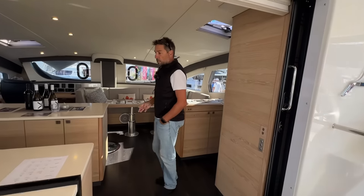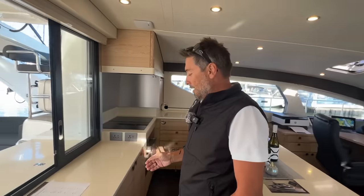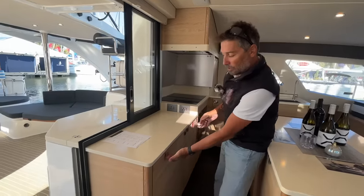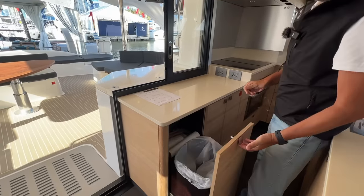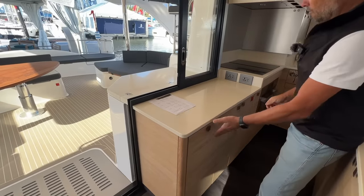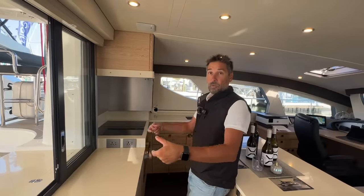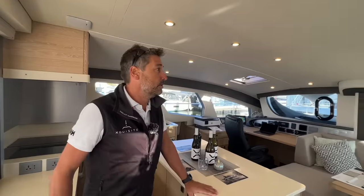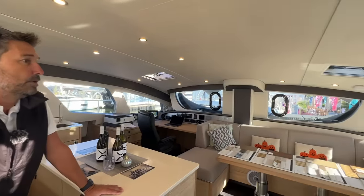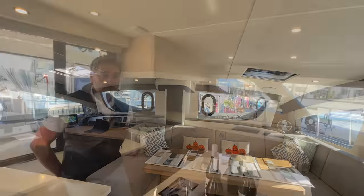We changed all the cabinetry — the locks are different. Before we had push buttons; now it's just one motion. We also changed the hinges and drawer sliders to a soft-close mechanism. We upgraded every little thing we found and could improve — we do that every year.